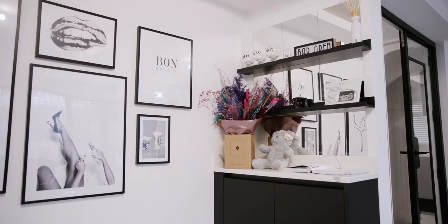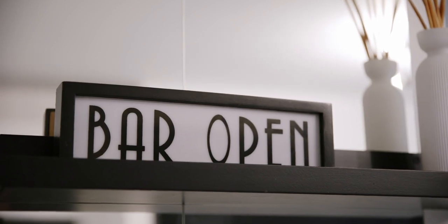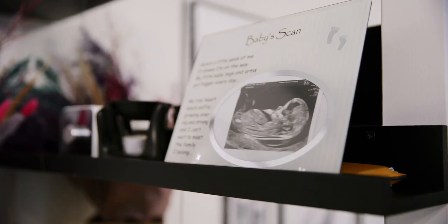I wanted a little bar area around the corner, and I didn't know that Ren could actually provide that unit until I told her my ideas and she said yeah, we can build one of those for you so it matches the worktop. Then obviously I found out I was pregnant, and all of a sudden it's become the baby area.